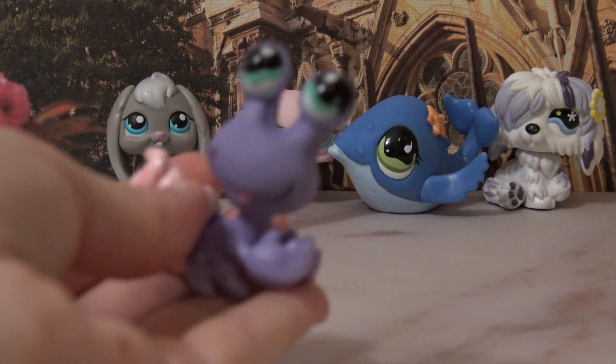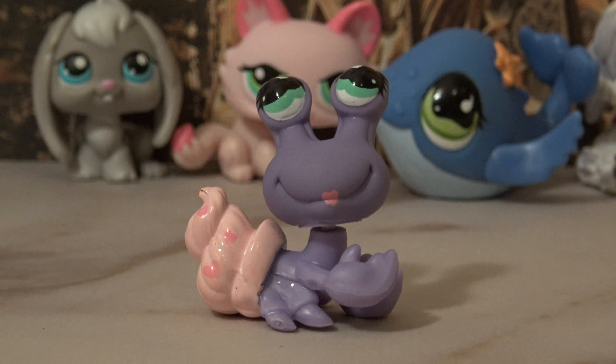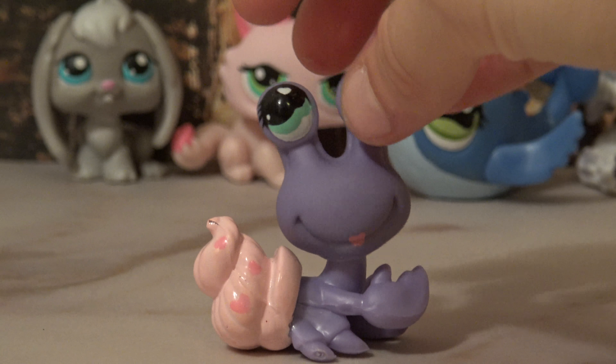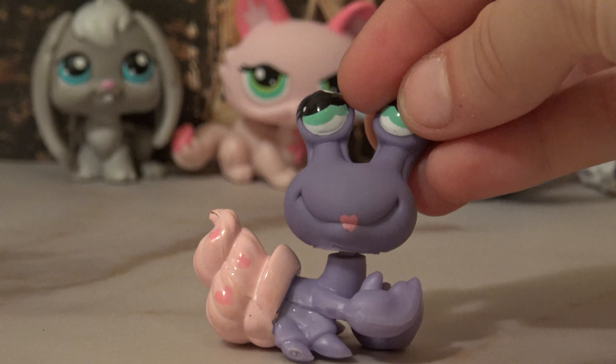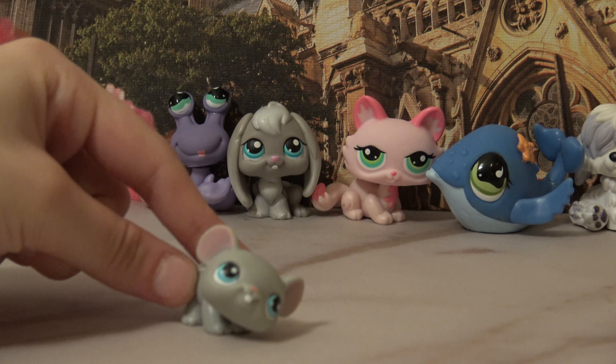Next from our mystery bag is this cute hermit crab. I believe this one is from the Valentine's pack — correct me if I'm wrong — but I love her. Look at those lips, luscious lips! Pinchy pinch.